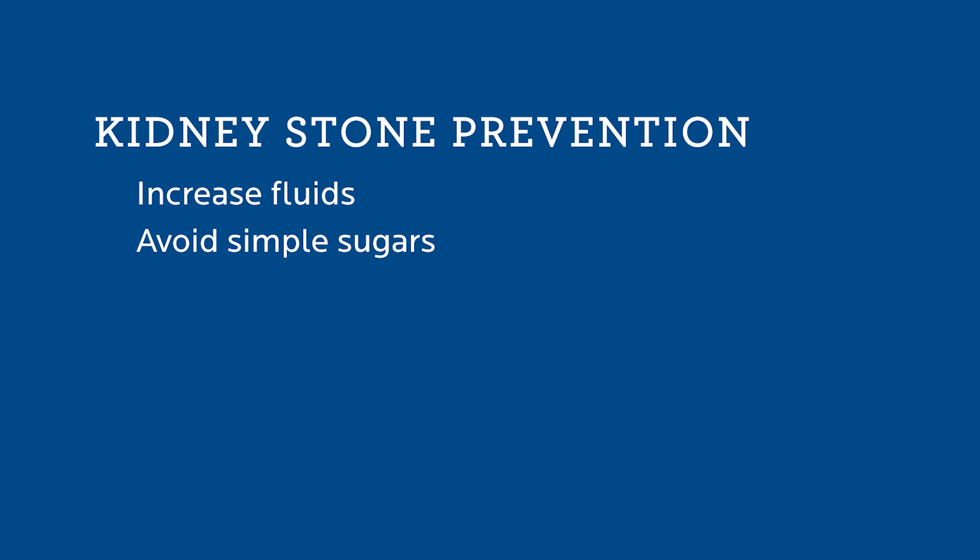Kidney stones can be prevented. Increasing your fluids, avoiding simple sugars, avoiding high-fat, high-salt diets. Even a glass of orange juice can help on a daily basis.